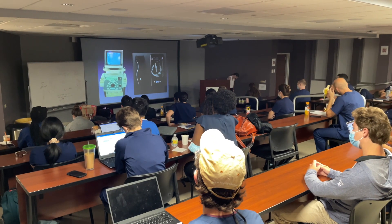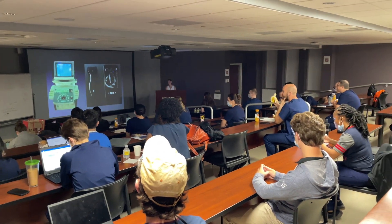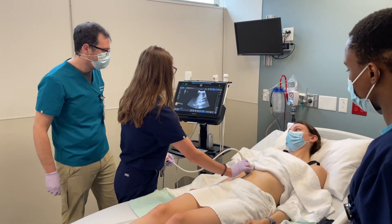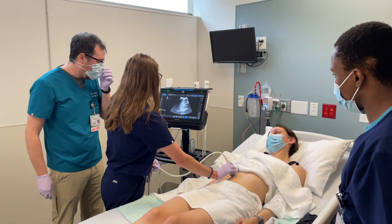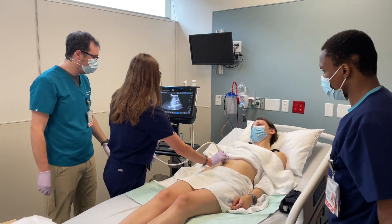I am Megan Herbst and I direct the overall residency ultrasound curriculum. Bootcamp is an amazing two-day intense clinical ultrasound course that we offer. We cover everything that you need to know to get started in the emergency department, regardless of what emergency department you're in or what site you're rotating at.